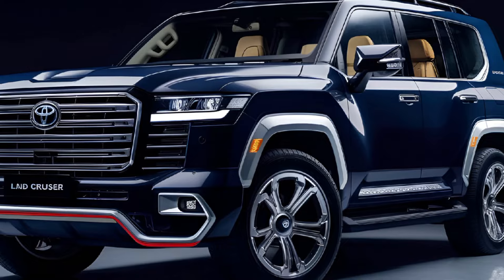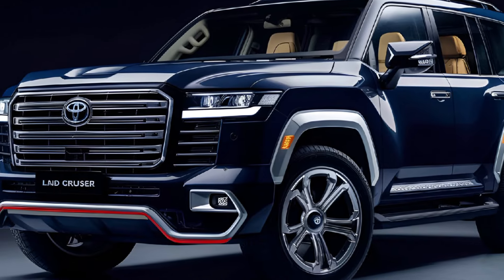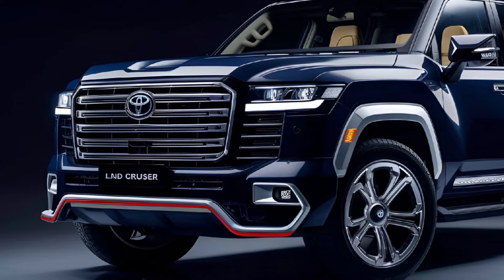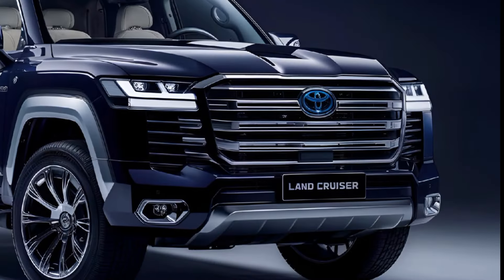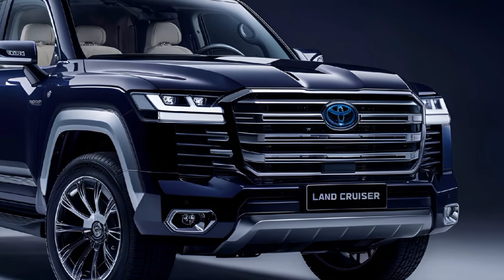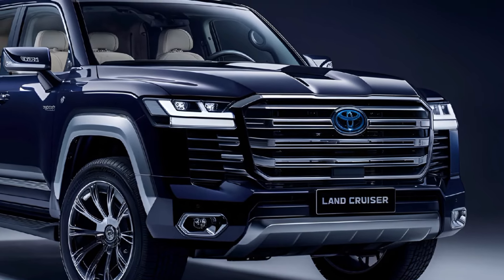pays homage to its predecessors while incorporating modern styling cues. Its squared-off edges and prominent grille give it a bold, commanding presence on the road. The vehicle is built for durability, with high ground clearance and sturdy underbody protection designed for off-road adventures.